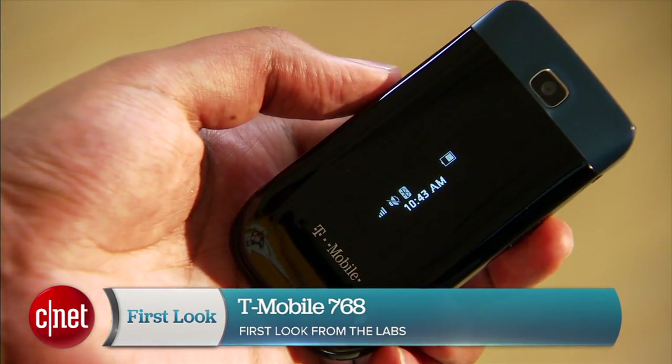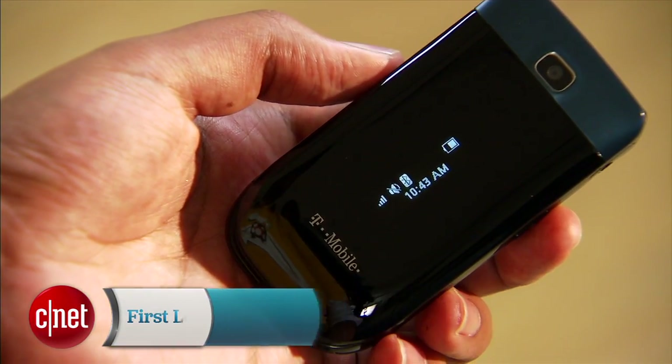Hey, I'm Nate with CNET and today we're talking about the T-Mobile 768. It's a $72 flip phone that's going to be best for folks on a tight budget.